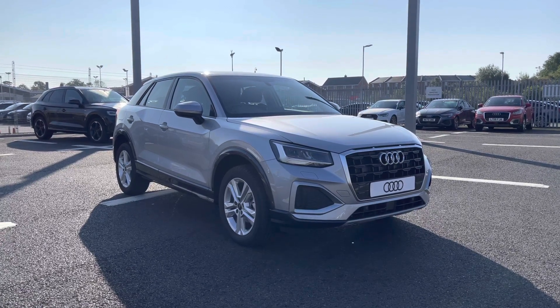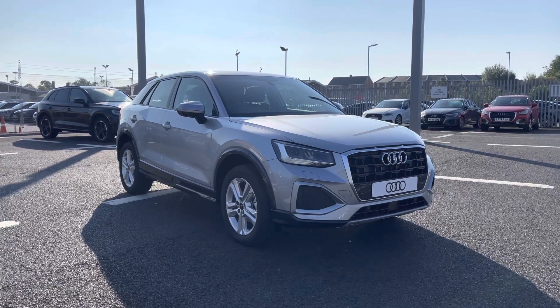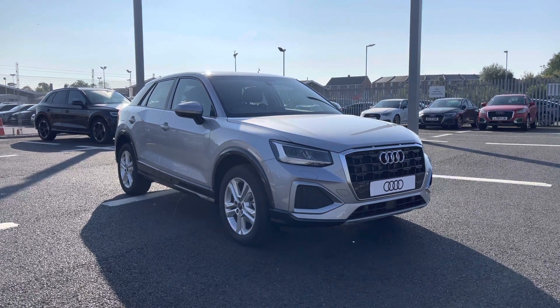Hi and welcome to Carlisle Audi. Today I'm going to be walking you around this brand new Audi Q2 Sport that we do have in stock, which comes finished in Floret Silver and fitted with a 2-litre diesel engine giving off 116 PS.